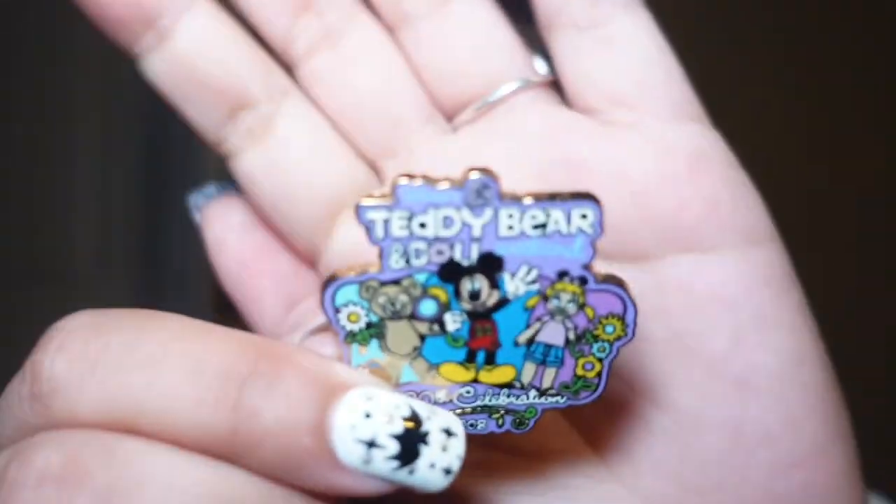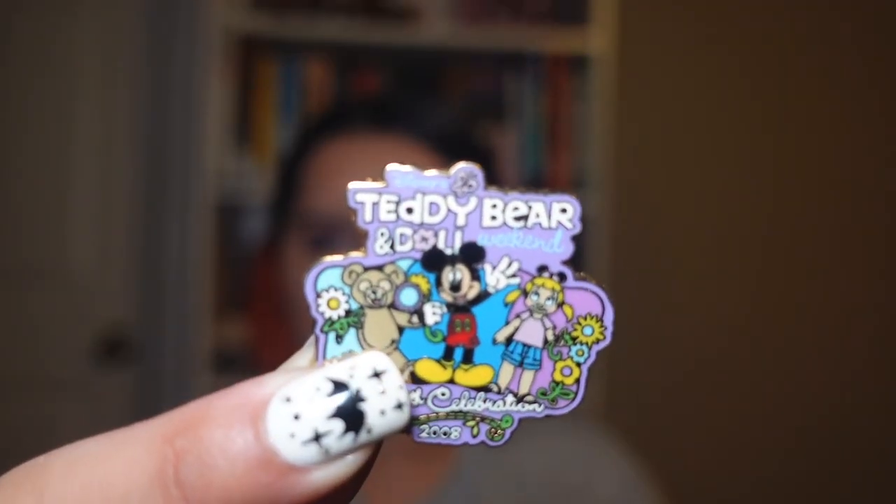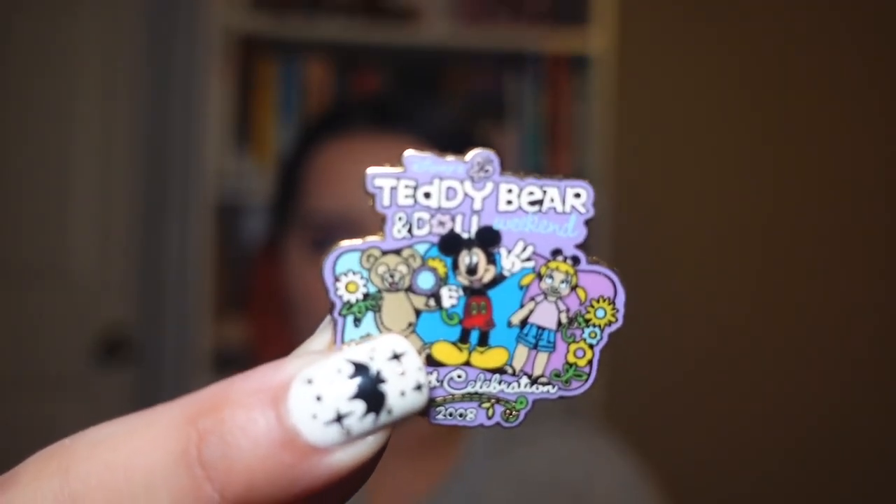I don't really look for specific pins — I'm more of a type where if I like it, I'll get it. So I saw this teddy bear and doll pin and I thought it was really adorable. I thought that was Duffy but he's just a teddy bear, and this is a 2008 pin.